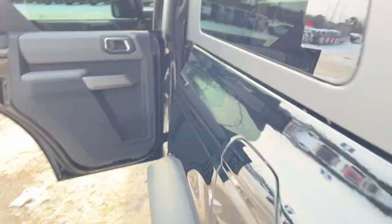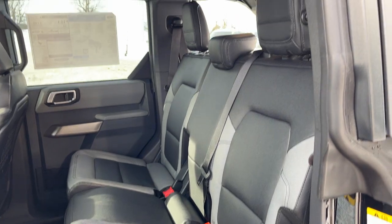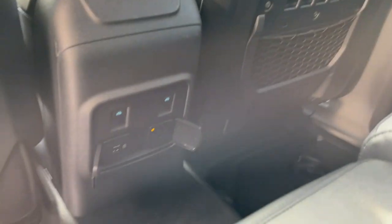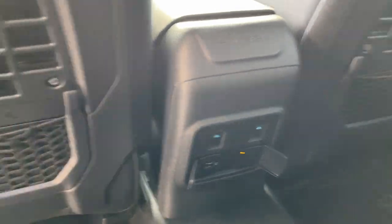Coming around to the interior, you have black and gray vinyl interior with really comfortable seats front and back. You can drop the headrests for a better view out the back. You also have plenty of power options — USB ports, three-prong power — and your window controls are actually in the center console.